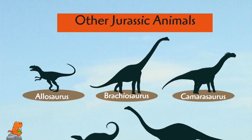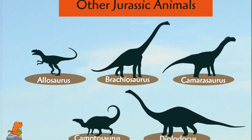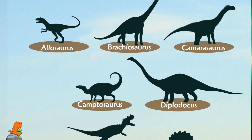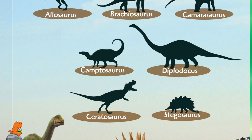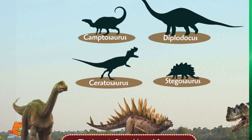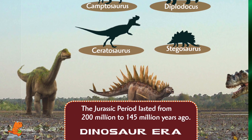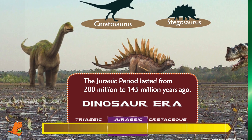Other Jurassic animals include Allosaurus, Brachiosaurus, Camptosaurus, Diplodocus, Ceratosaurus, and Stegosaurus. The Jurassic period lasted from 200 million to 145 million years ago.